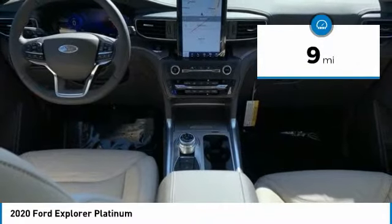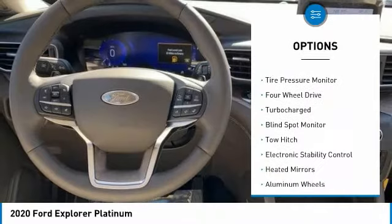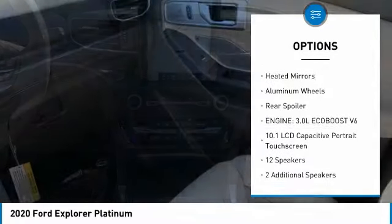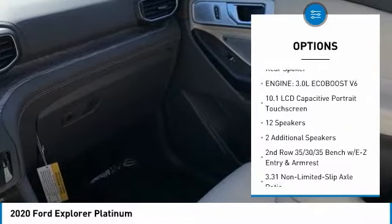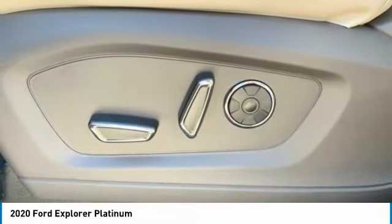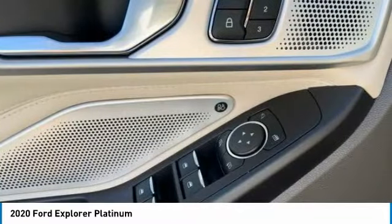Here are some of this vehicle's great options: dual moonroof, tire pressure monitor, four-wheel drive, turbocharged, blind spot monitor, tow hitch, electronic stability control, heated mirrors, aluminum wheels, rear spoiler. This beauty will make even your house keys jealous. Drive it today.